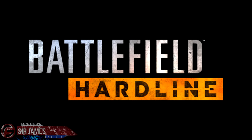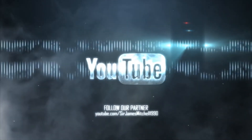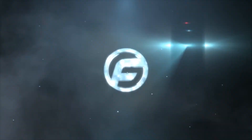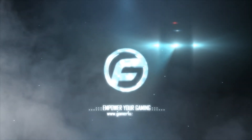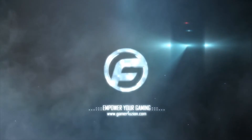Hopefully you guys found this video helpful. If you have any questions, leave them in the comment section down below, and always remember, GamerFusion empowers your gaming. I'll see you in the next video.